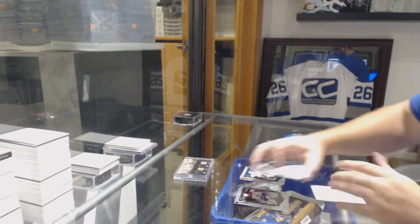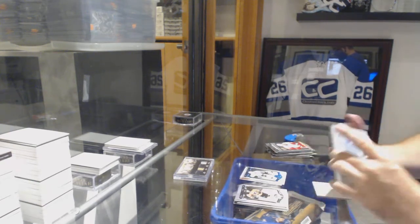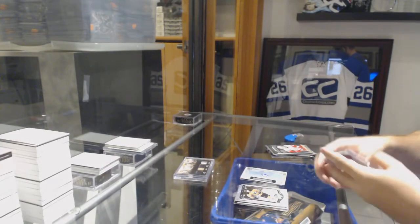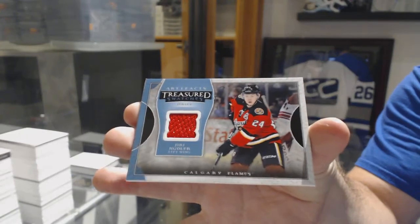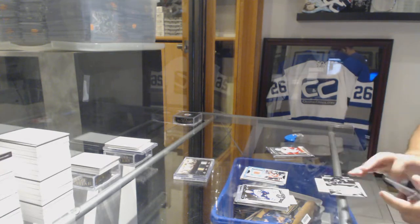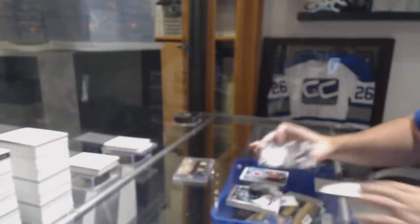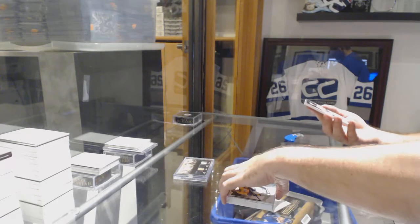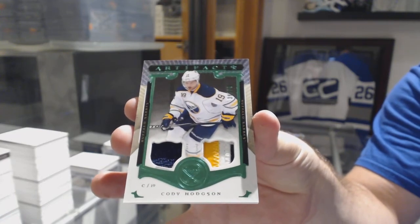Pittsburgh Penguins, $85 Sapphire Chris Kunitz. We've got a rookie redemption for the Maple Leafs. A Treasured Swatches jersey of Yeri Hoodler. A Lord Stanley Legacy Relic for the LA Kings on Jay Kopitar. And for the Buffalo Sabres, number 2 of 75 jersey patch, Cody Hutchinson. There we go, right in the middle.